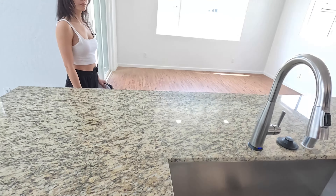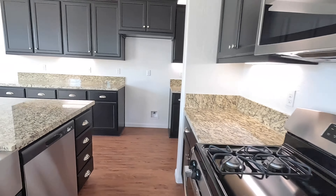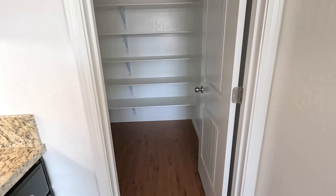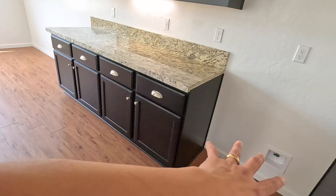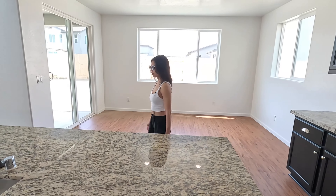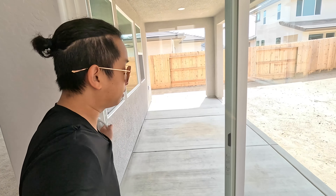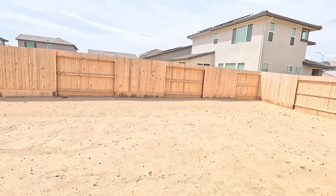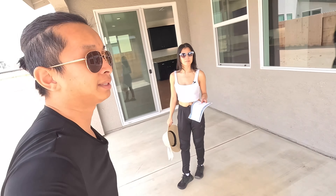And then we've got the kitchen — pretty spacious. Nice sink. These are upgraded features that they did — they've got up-lighting underneath the cabinets, which is really nice. Pantry right there and refrigerator area. Before we go upstairs, I want to show you guys this area, which is the covered patio that they have. Nice covered patio. Let's go upstairs.